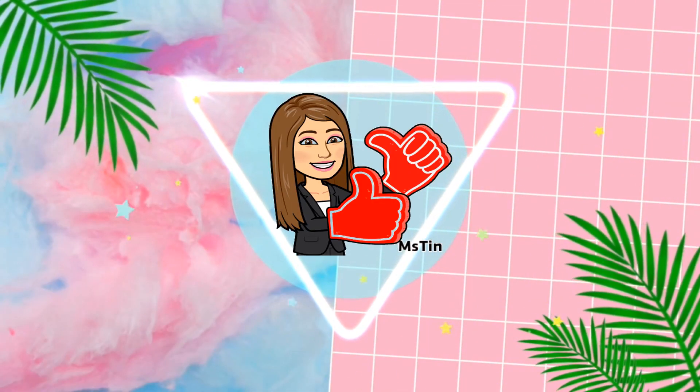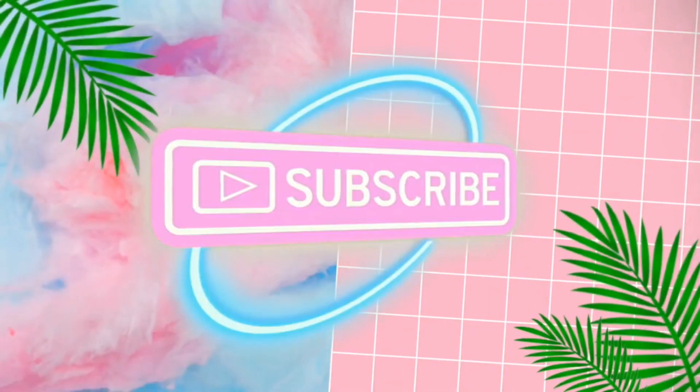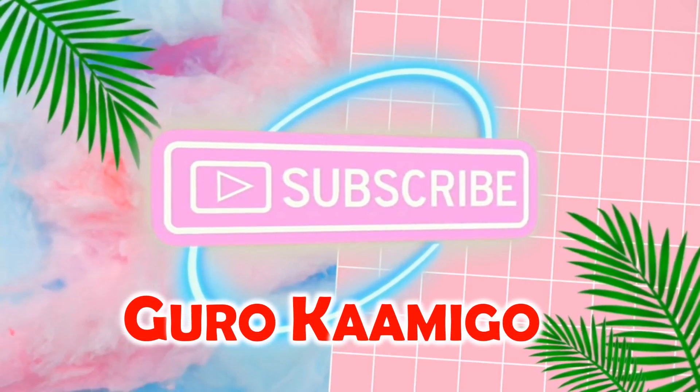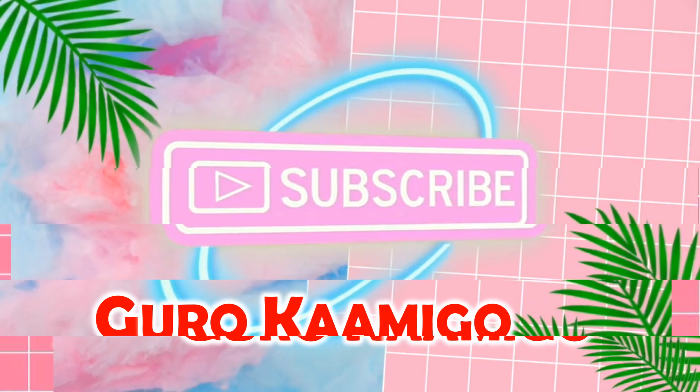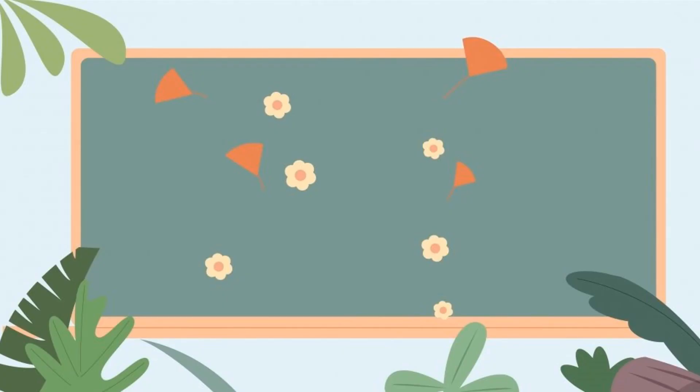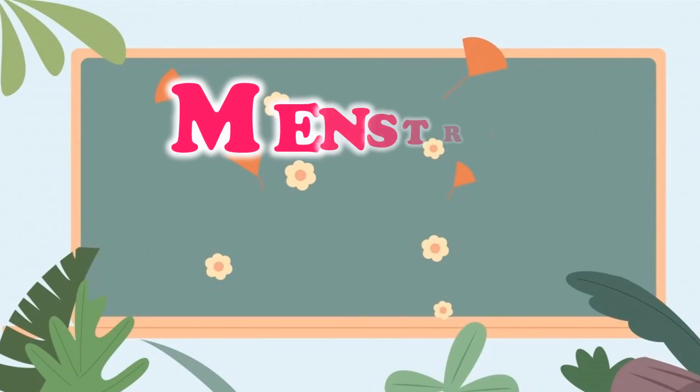Good day learners! I am Miss Tine, your guru-kamigo. I will be your science teacher for today. In this video, I will discuss the topic about the menstrual cycle.